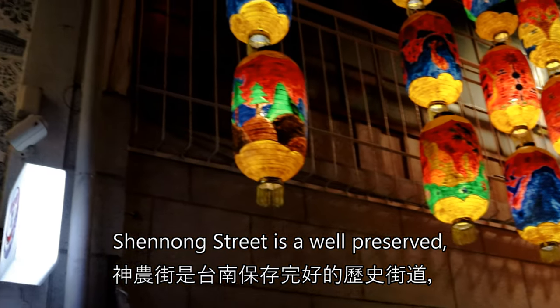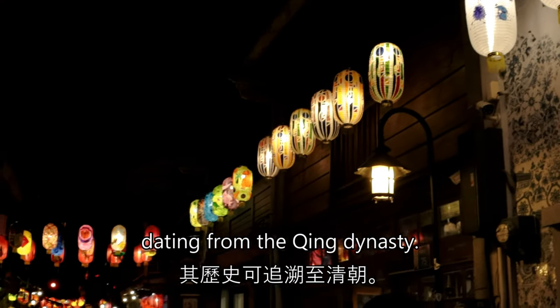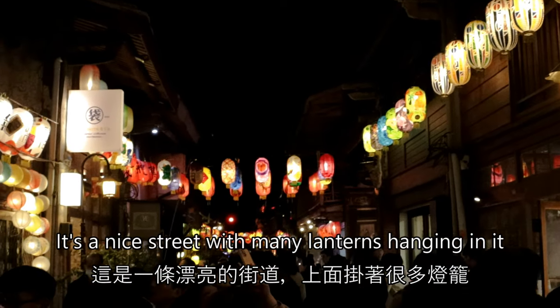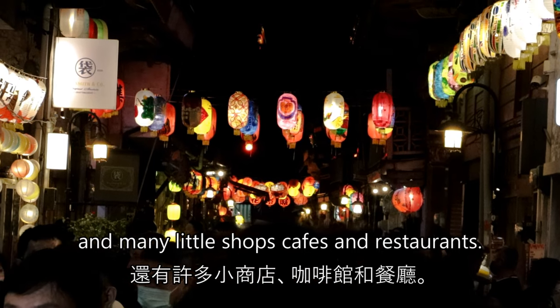Shennong Street is a well-preserved historical street in Tainan dating from the Qing dynasty. It's a nice street with many lanterns hanging in it and many little shops, cafes and restaurants.